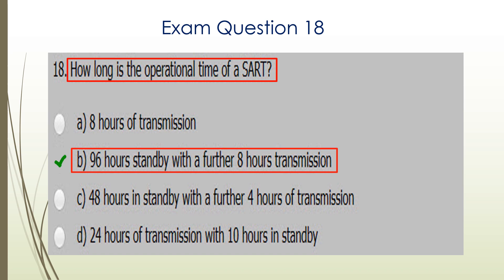Question eighteen. How long is the operational time of a SART? A SART can be in standby mode for 96 hours and then an additional eight hours of transmission time. So B is the correct answer.